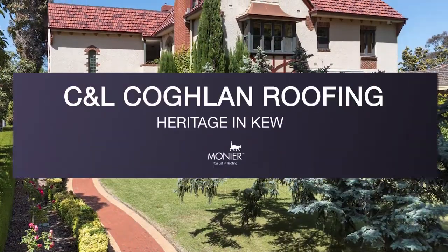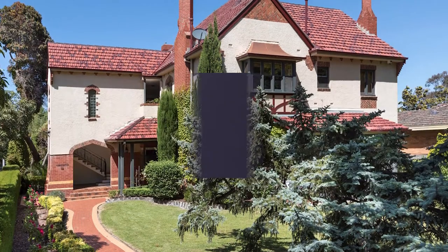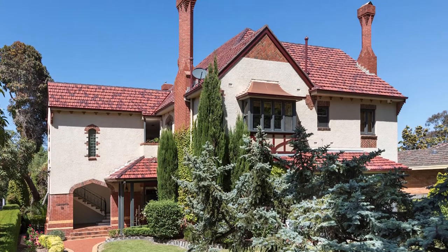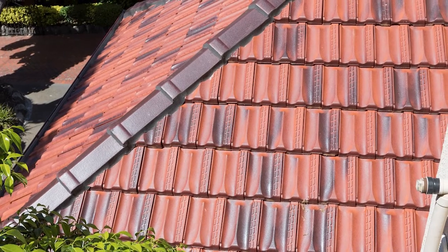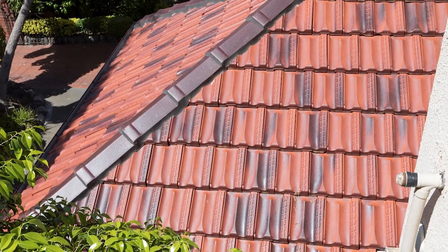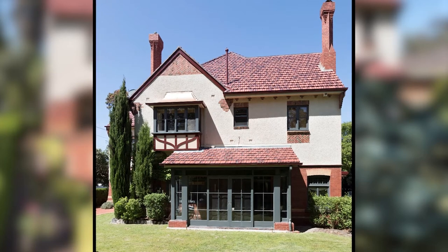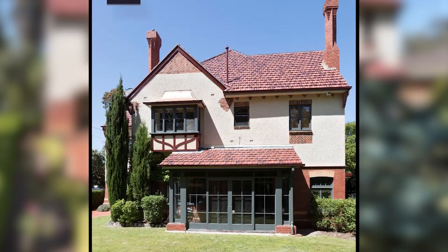Heritage in Queue — CNL Coghlan Roofing, Monnier Roofing. When renovating the roof, tiles were selected to add tone and texture to the building. Reminiscent of Australia's historic Federation homes, Heritage in Queue respectfully honours the building by adapting the old and the new to create a montage of history through its choice of tile in colour, texture and profile.